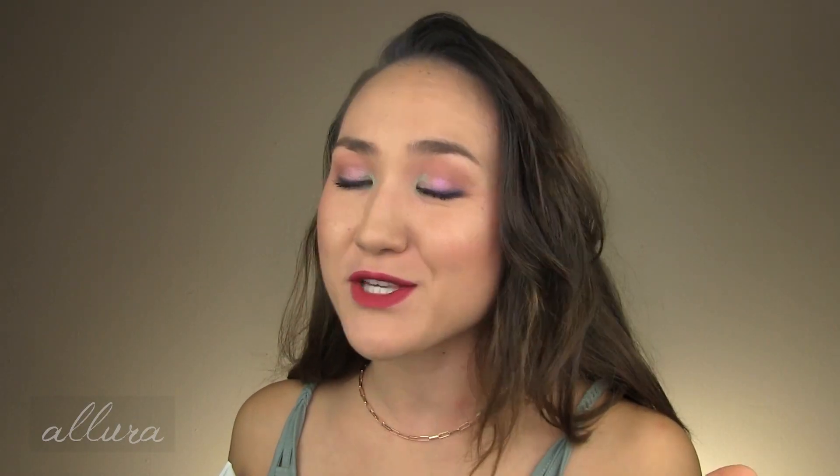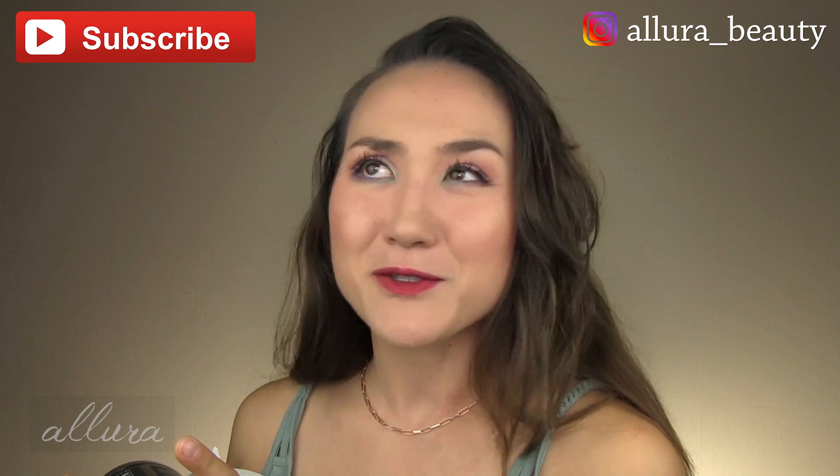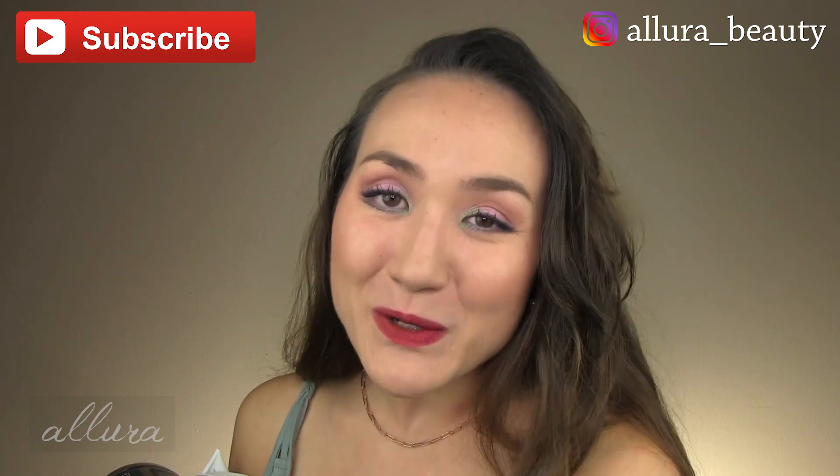Hello everyone, welcome to an empties video. This is where I take products that I've completely used up or for one reason or other stopped using. I will give you speed reviews, highlight the best parts of them, the worst parts of them, and tell you if I would repurchase them or not. Thank you so much for being a subscriber to the channel. Please go follow over on Instagram at the handle on the upper left or right hand corner if you aren't already following. If you missed the latest video, I will also link that in the upper right hand corner. If there are some really standout products, I will link them in the description box below so you can find out where to get them, as well as any discount codes.